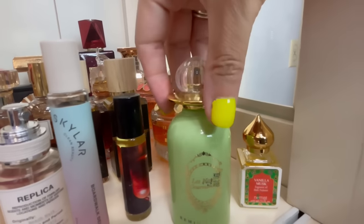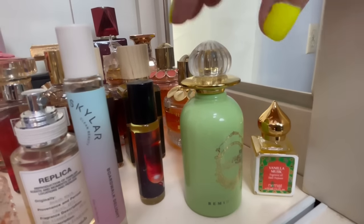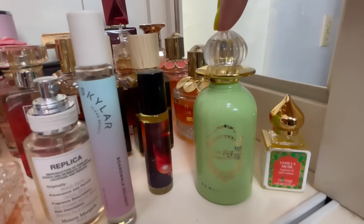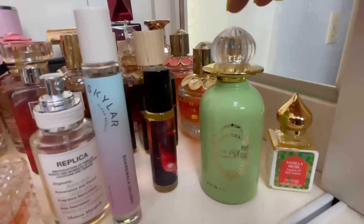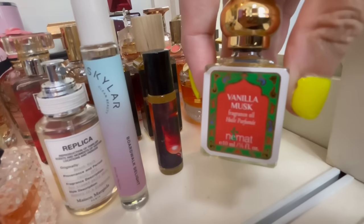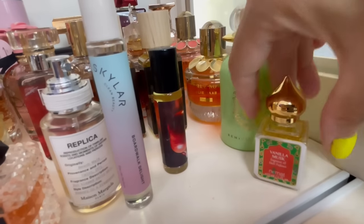Here we have by Reminiscence — this is Heliotrope. Gorgeous almond, fig, sweet fragrance with heliotrope — it's absolutely fantastic, very affordable gem. It smells like Easter to me: candied almonds and fig and goodness. I just love that one. And this is a little oil I got from Ulta — vanilla musk. I like to layer this with my vanilla perfumes; it helps the longevity. Very affordable vanilla oil.